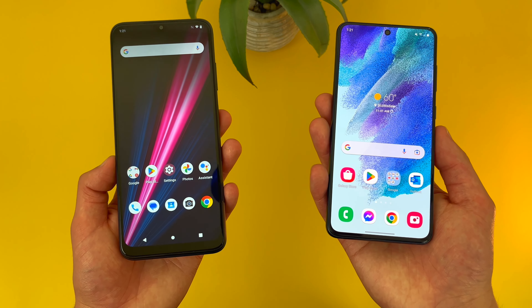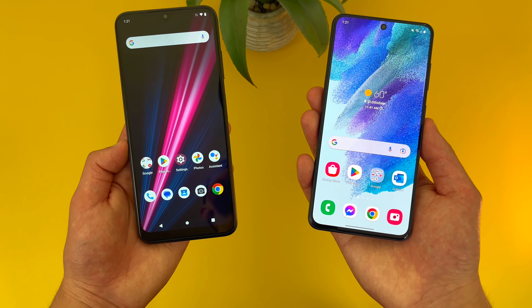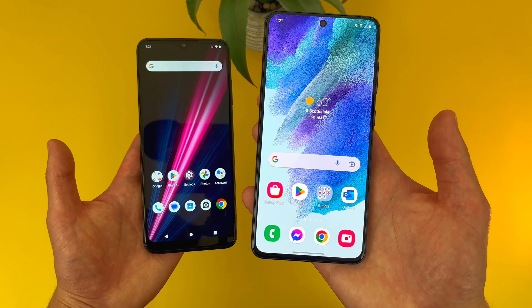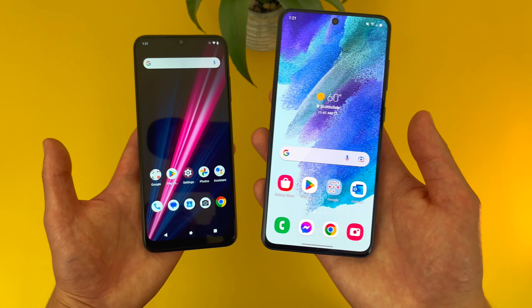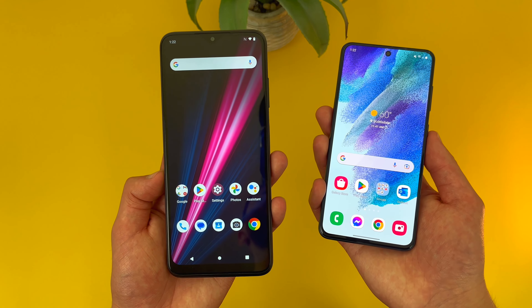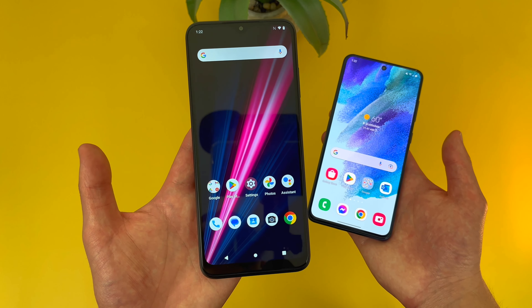So between the two for what they are, neither phone has a bad display. But I would say in general, if you're primarily doing stuff like watching videos, playing games, or using a lot of social media where image quality really matters, the Samsung Galaxy S21 FE, despite being significantly smaller, is going to be a much better choice. On the other hand, if you're doing stuff like reading and web browsing where you don't necessarily need the best-looking image but want things larger and easier to see, the T-Mobile Revvl 6 Pro will make more sense.